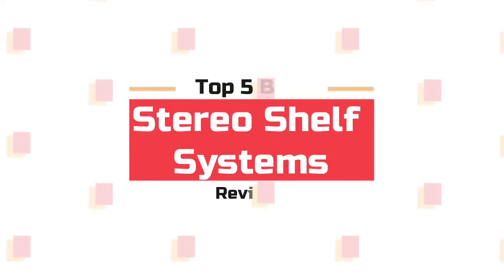What's up guys! Now you are watching Top 5 Best Stereo Shelf Systems.